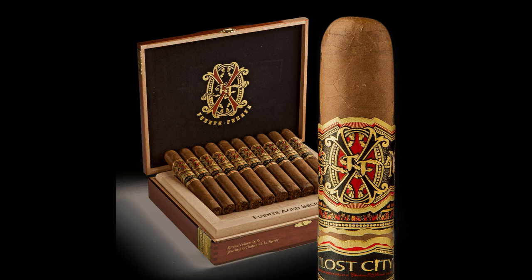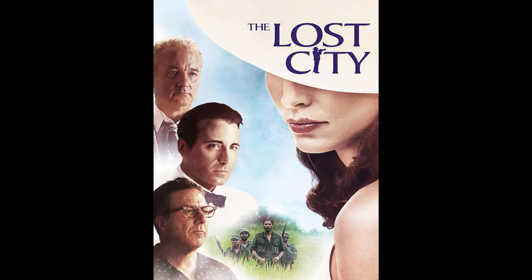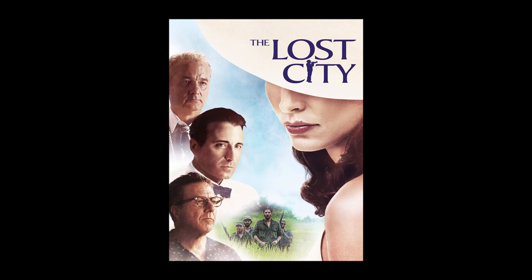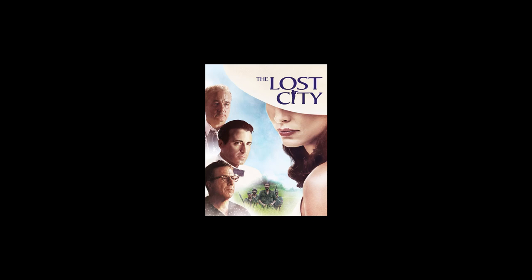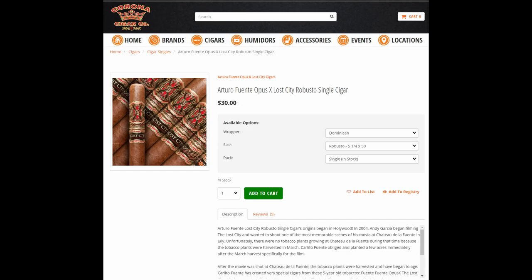Now that we've seen the Opus 6, we'll get to Lost City — what I consider the only readily available Opus X series. It was created because Andy Garcia was directing and starring in a movie, The Lost City, that tells the tale of a man involved in the turmoil of the Cuban revolution and Fidel Castro's rise to power. The main character flees to New York, making Havana his Lost City. During filming, Garcia requested a crop of tobacco be grown off-season in the Dominican Republic. You can find Lost City readily available, though priced higher than standard lines online year-round. I've yet to really find if I prefer the Lost City to the other Opus X types, but to me they're all good.